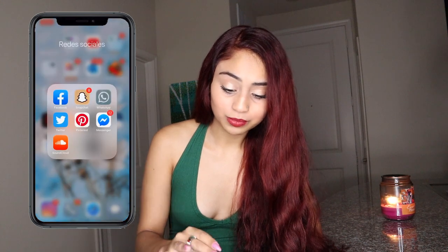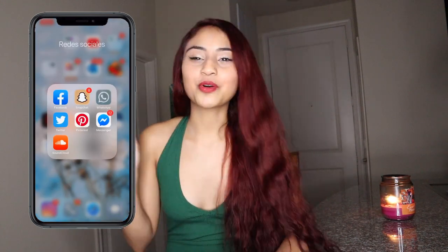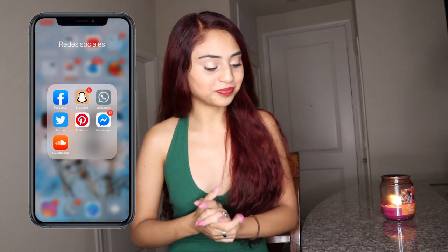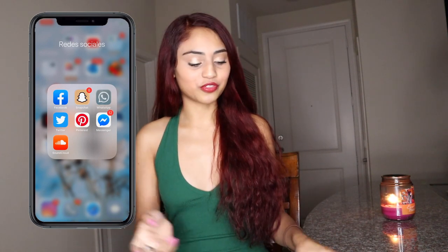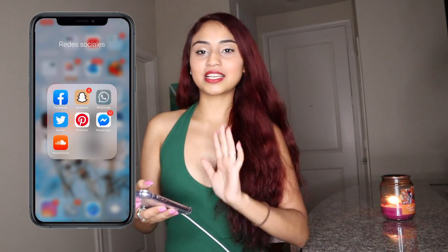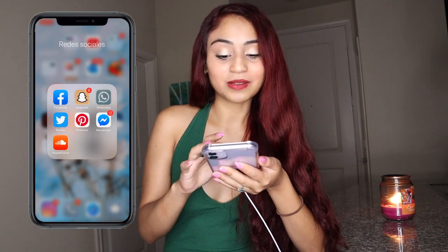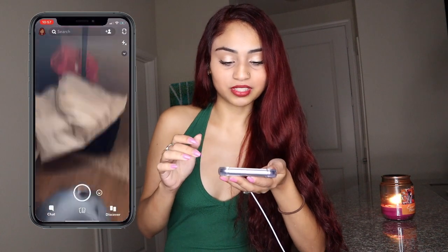Then we have Facebook. I'm not going to open that app, but you know Facebook is where you talk to your family and friends and do that kind of fun stuff. Besides that, no one needs to know my actual Facebook.